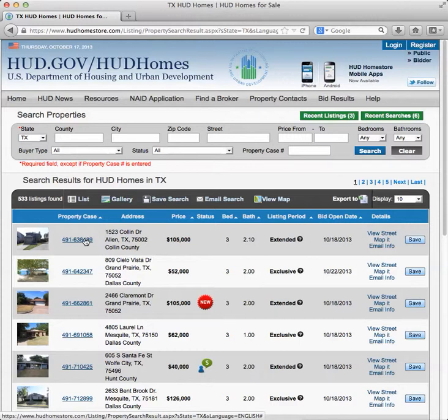A HUD home is an FHA foreclosure. Basically, it's a property that HUD acquired through a foreclosure on an FHA loan. A buyer will go to the bank and apply for a conventional, VA, FHA, or USDA loan — there are a number of loans available. If they apply for an FHA loan, buy a home with it, and then default on that loan, the home goes back to the bank. HUD pays the bank off for the defaulted amount and the house goes to HUD. Basically, HUD insures FHA loans.